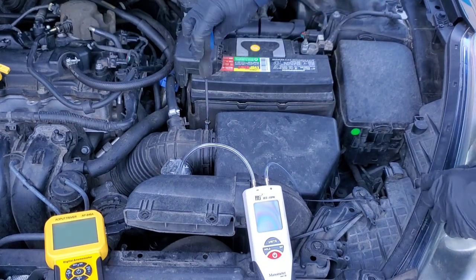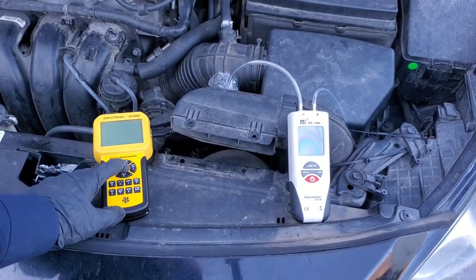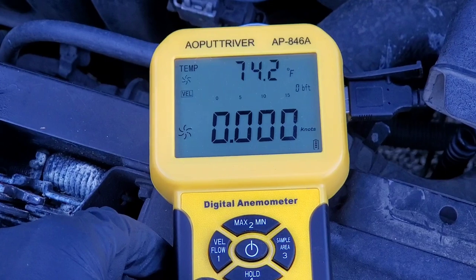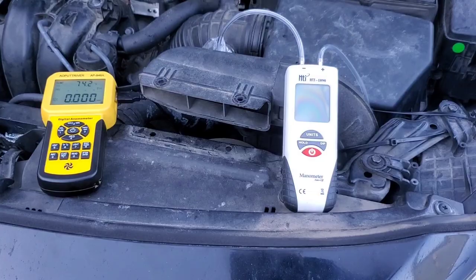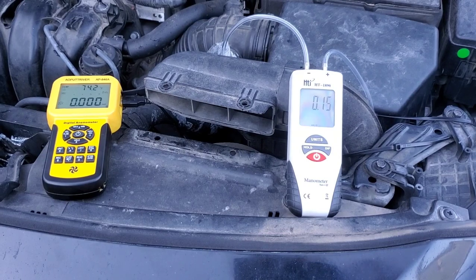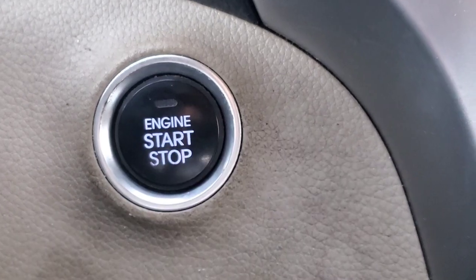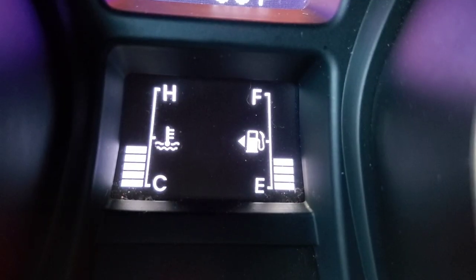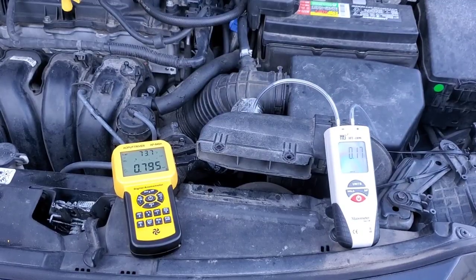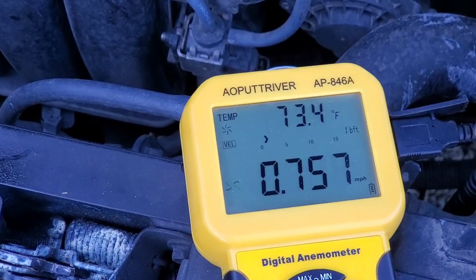Obviously, the lower the number on the resistance, the better. And as far as the speed, the higher the speed, the more beneficial — because this allows more air to enter the engine. The easier it is with less restriction, the more performance, power, and fuel economy you can gain. We're ready once again. Notice the idle — it's exactly the same as it was in the first test.